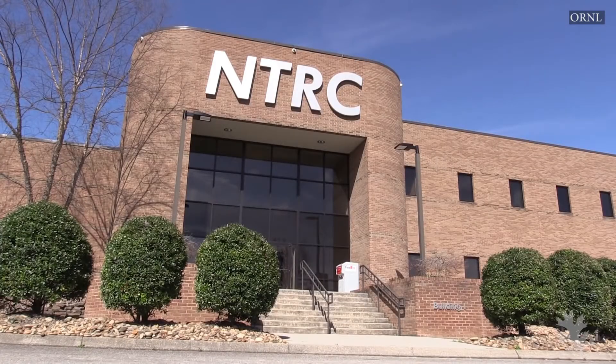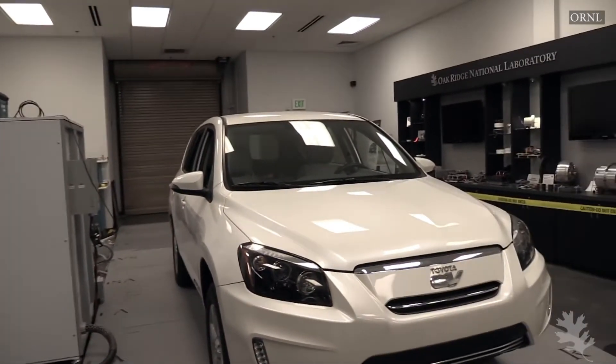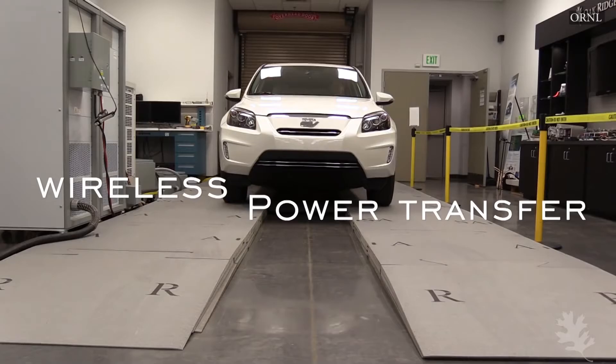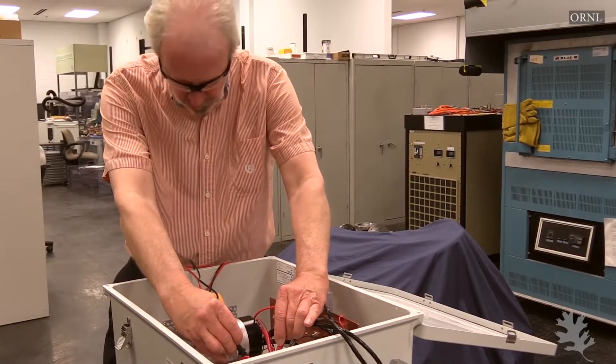The LABS Wireless Power Transfer Project recently received a special recognition award by R&D Magazine for Innovation. The lab teamed up with industry to develop the world's first 20 kilowatt wireless charging system for passenger cars.